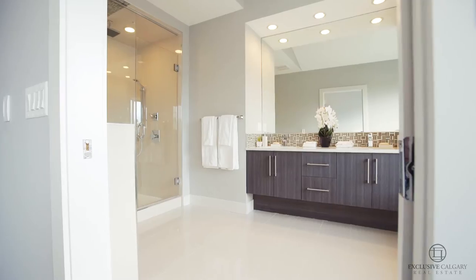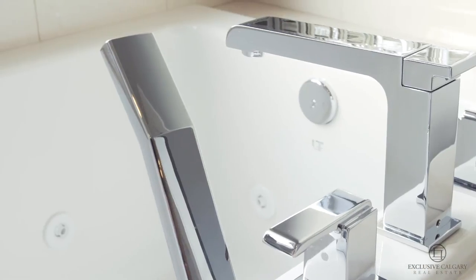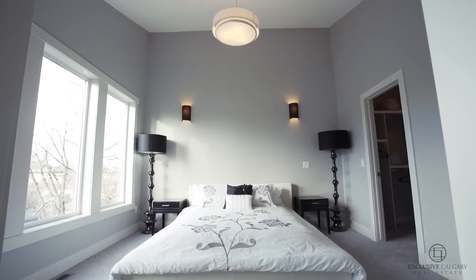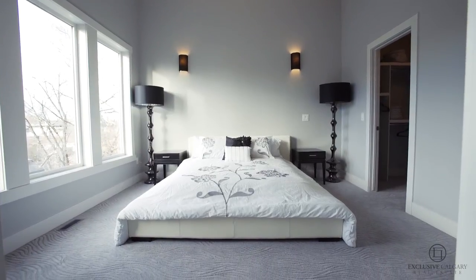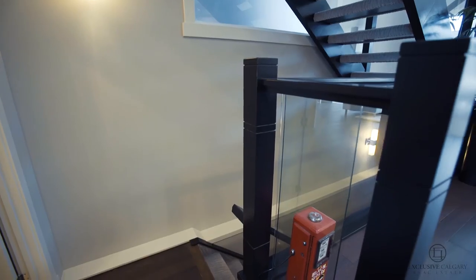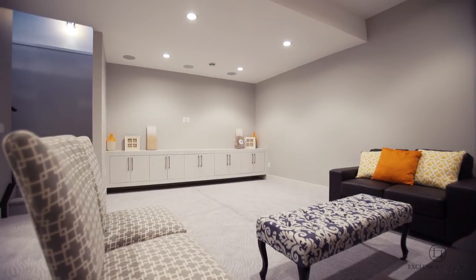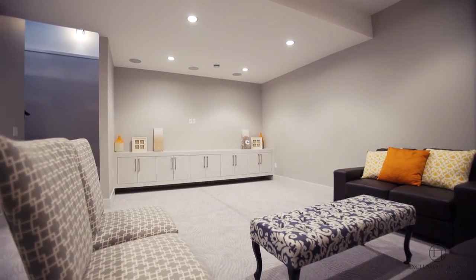The master bedroom boasts a spa-like ensuite with a large soaker tub and a beautiful oversized glass shower. Ease and convenience on each floor, plus the added luxuries of roughed-in air conditioning and vacu-flow round out this beautifully finished home, and with the fully finished basement you can enjoy over 2,500 square feet of living space.